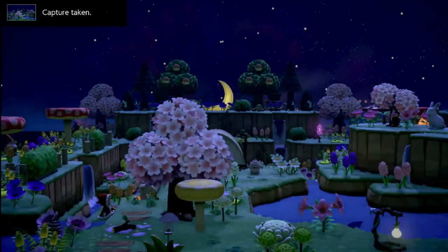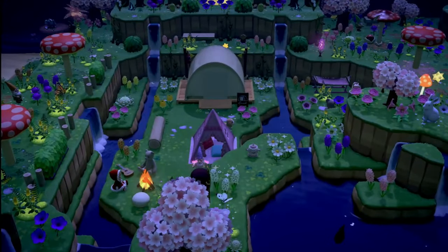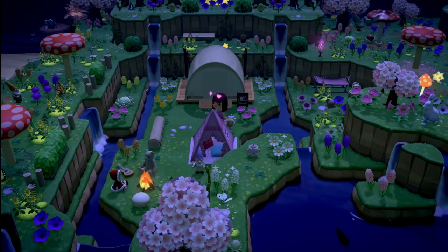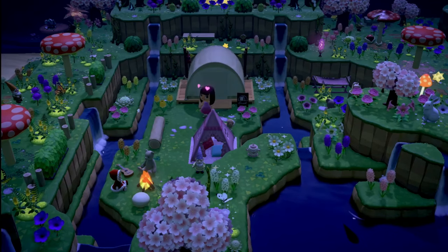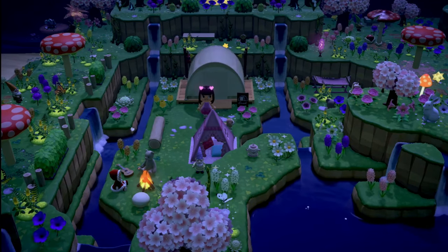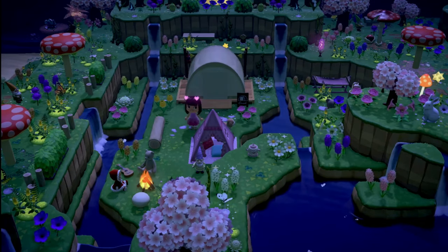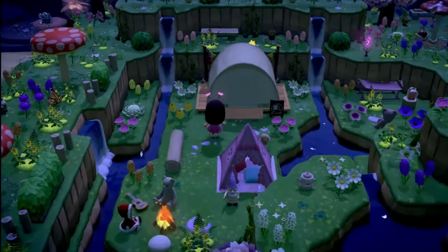All of the terraforming is stunning. I'm not sure if she shares all of this on her channel — I just watched her last island tour video and I just discovered her as a content creator. She's super adorable, so if you guys love fairy core and love all of the pink, you should definitely go subscribe to her.